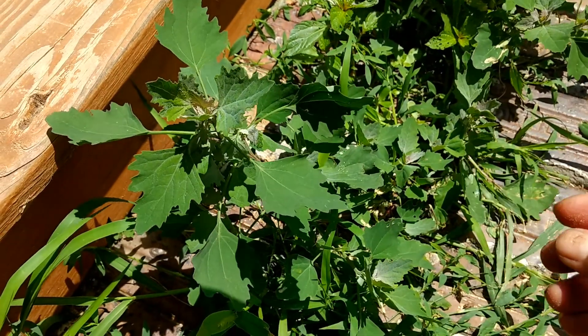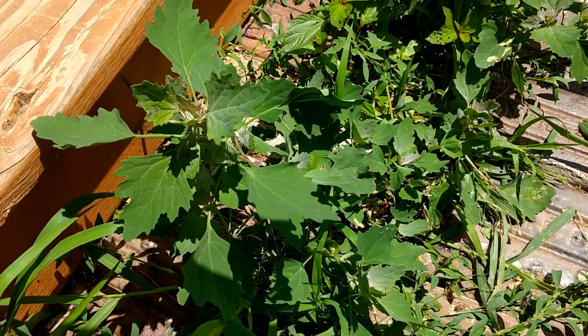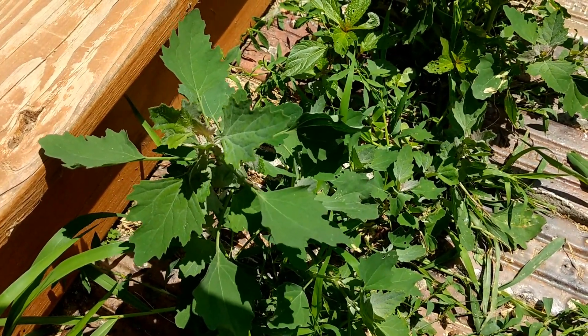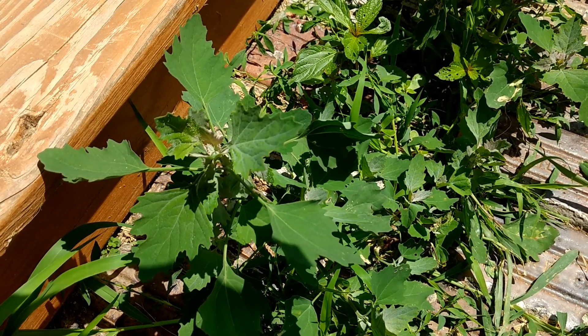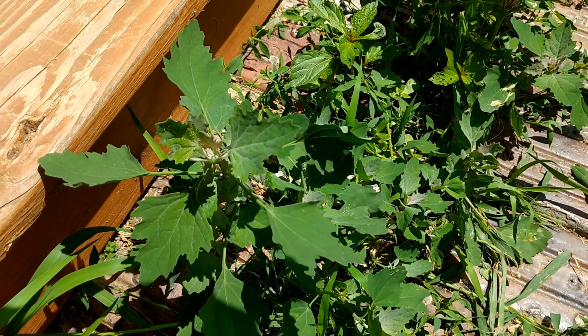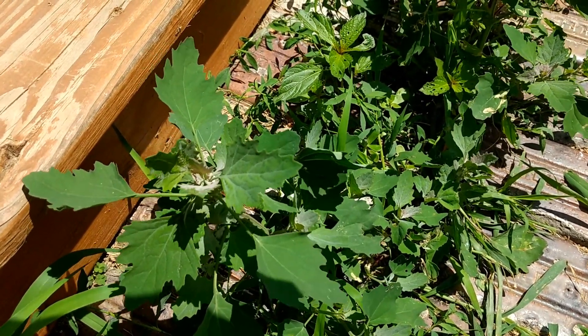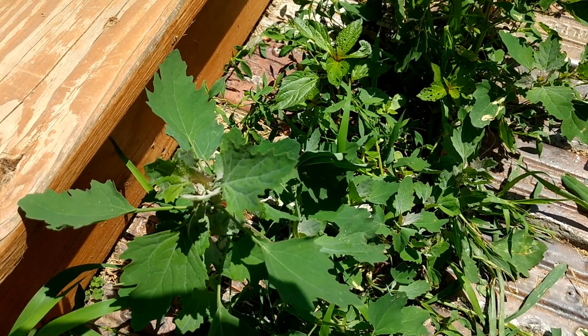It does really well in disturbed areas. The more disturbed it is, the more common this plant is going to be. And you can use it pretty much anywhere you would use spinach — you can use it raw in a salad, or you can use it as a cooked green. Throw some in lasagna or some other pasta. Also it blanches and freezes pretty well, so you can put it away for later if you don't have anything to do with it right now.